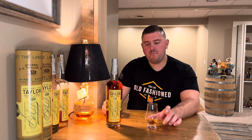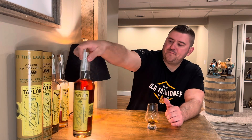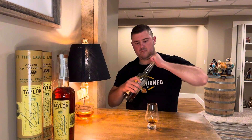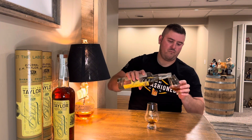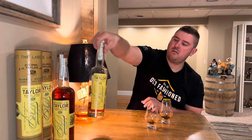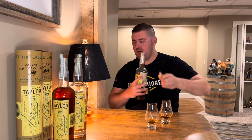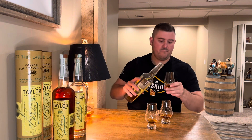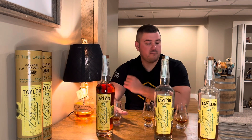So what we're going to do is compare this Batch 12 to the Batch 7 and the Batch 11. Alright, so there we have the Batch 11. We're going to go with the Batch 7. Let's dig in.